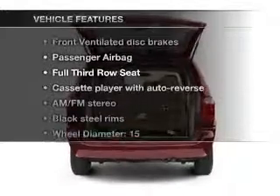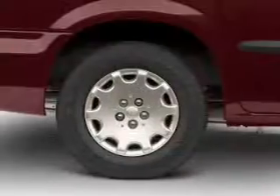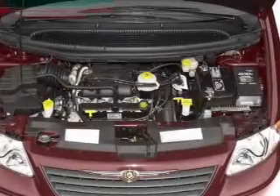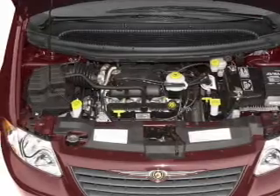Plus, enjoy these notable features that are included in this vehicle: an AM-FM stereo, power steering, air conditioning. And for your peace of mind, the following safety equipment is included: front ventilated disc brakes, passenger airbag, and independent suspension.